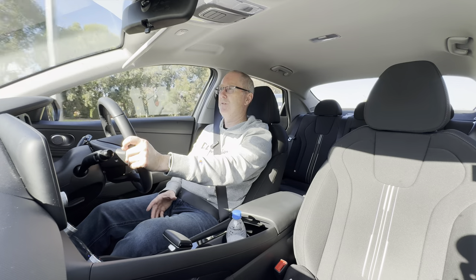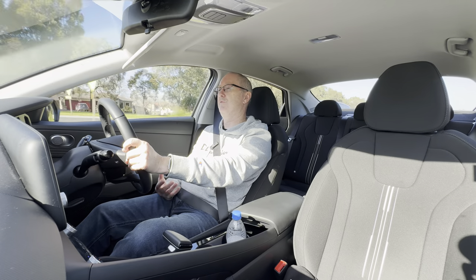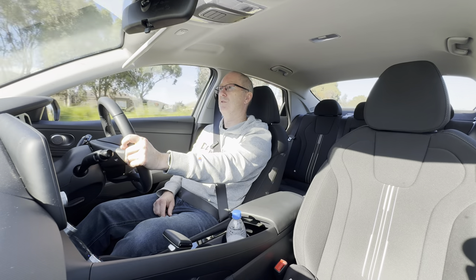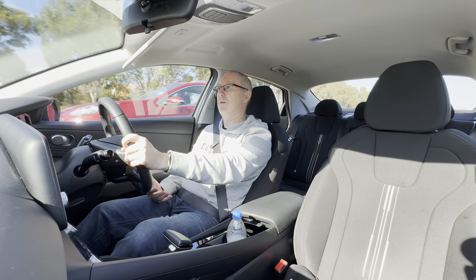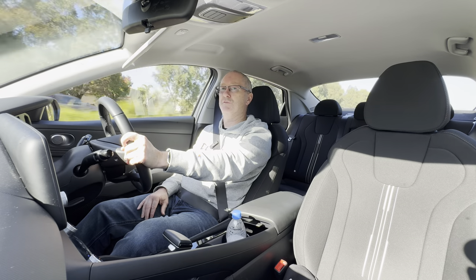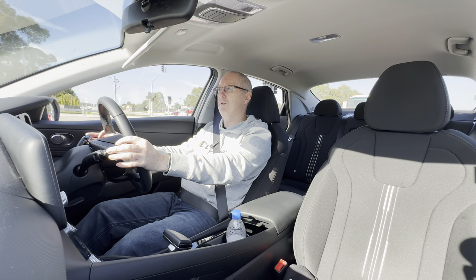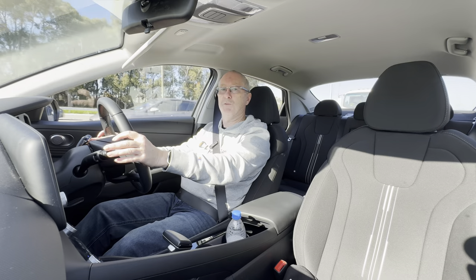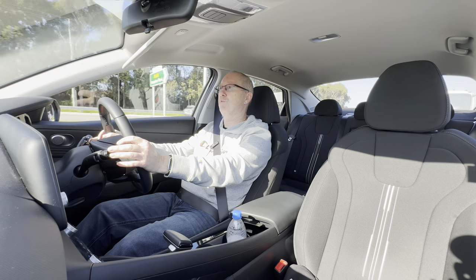The engine noise is definitely noticeable when it kicks in from pure electric mode, but that's no different to the Toyota really — it's similar in that respect. You do get a little bit of road noise as well, but again that depends on the road surface and it's no different to the Toyota. It's a very comfortable car to drive and you can definitely fit five adults in here, though six-foot adults in the back would find it a squeeze.